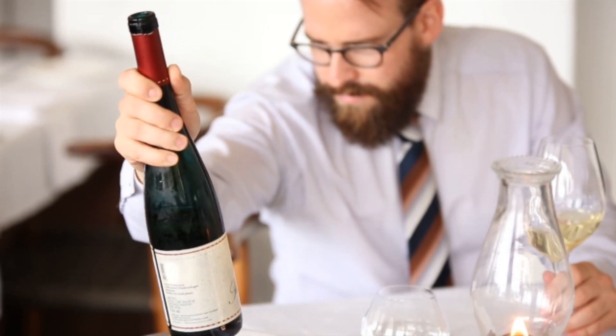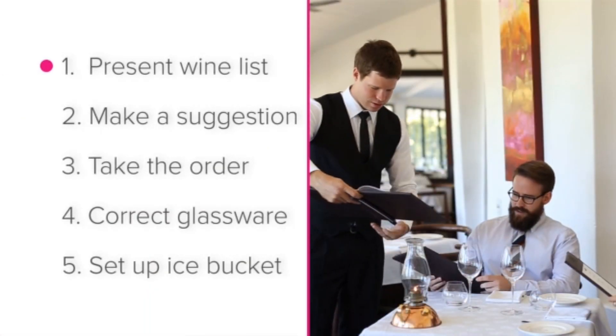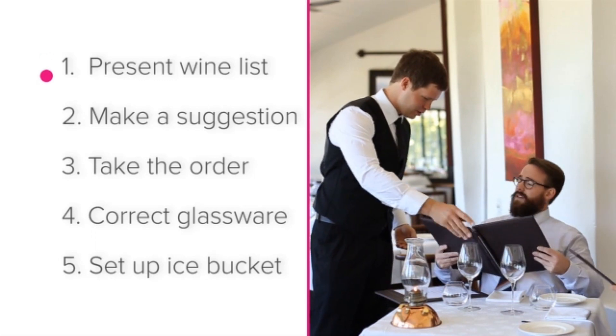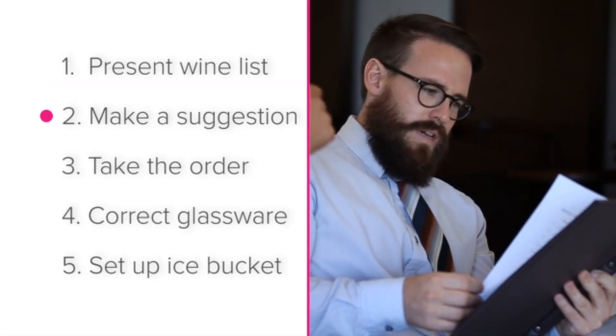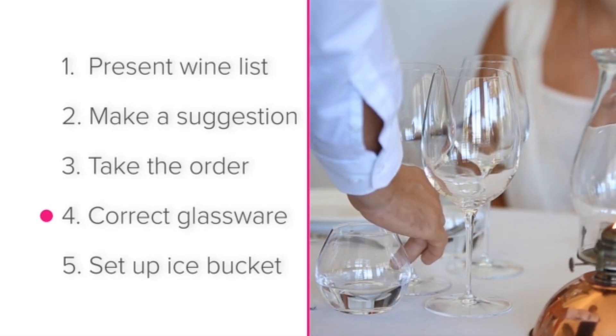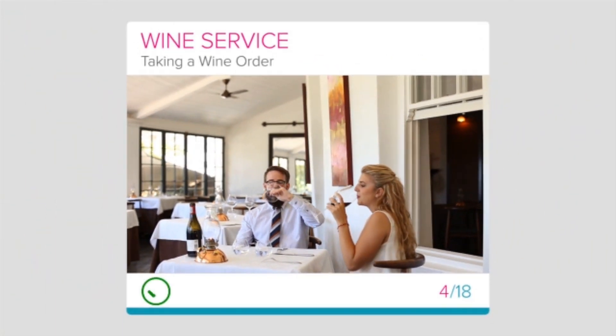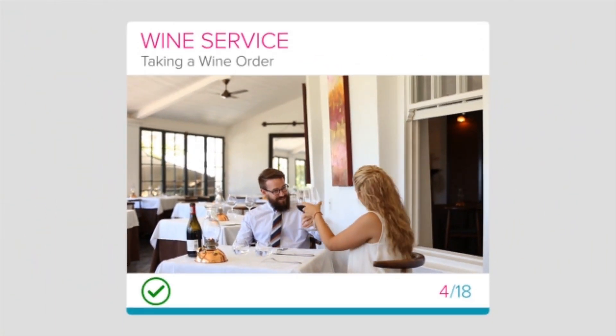So let's recap on how to take a wine order: present the wine list to the guest, make a suggestion, take the order, bring the correct glassware, and set up an ice bucket. Enjoy taking wine orders. In the next lesson we will learn how to present the wine.